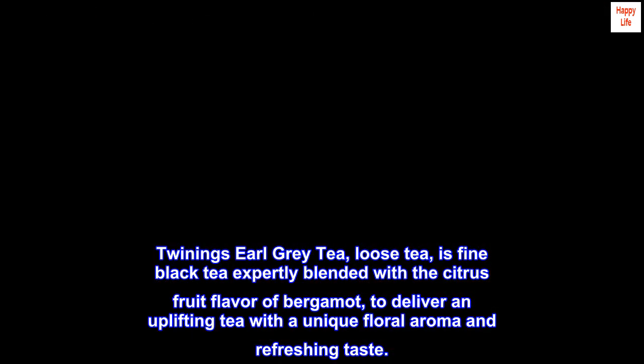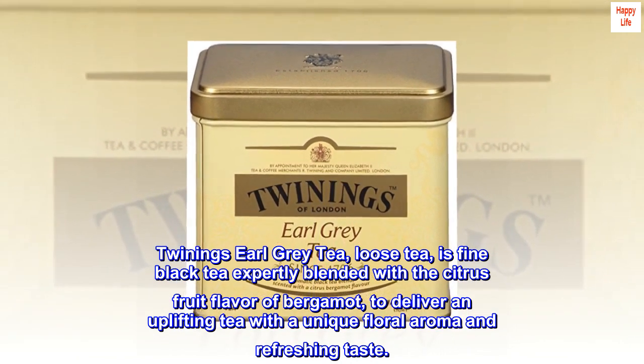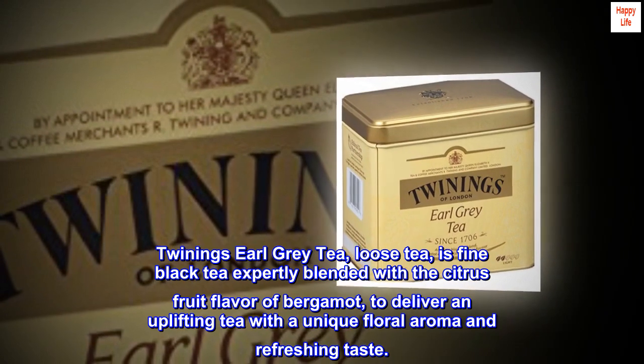Twining's Earl Grey tea loose tea is fine black tea expertly blended with the citrus fruit flavor of bergamot, to deliver an uplifting tea with a unique floral aroma and refreshing taste.